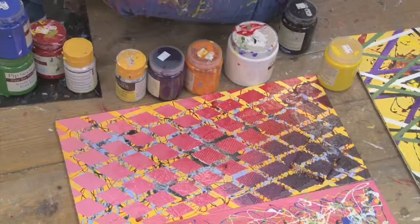We headed down to the Birmingham Institute of Art and Design on Margaret Street to view students' artwork.